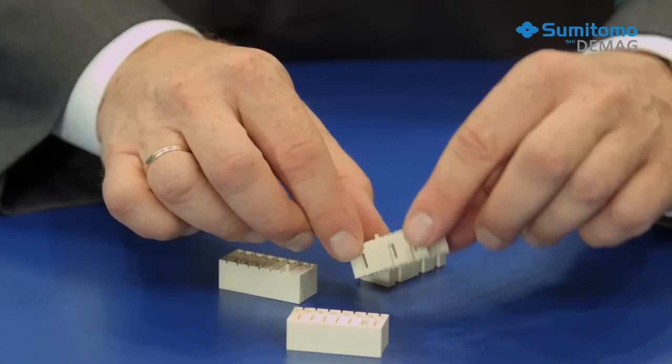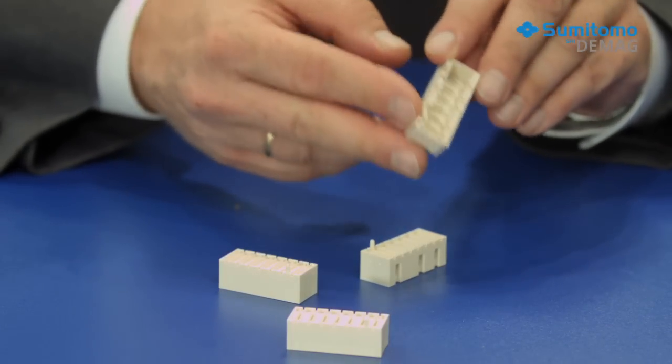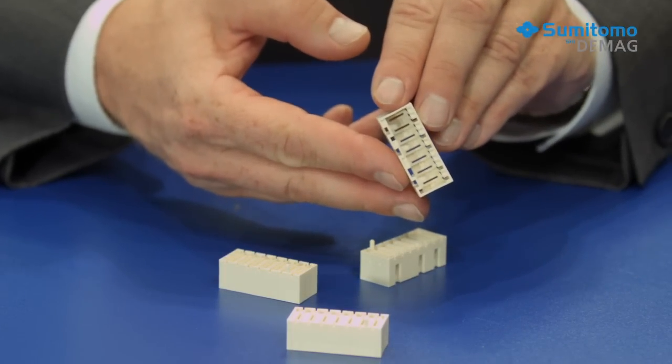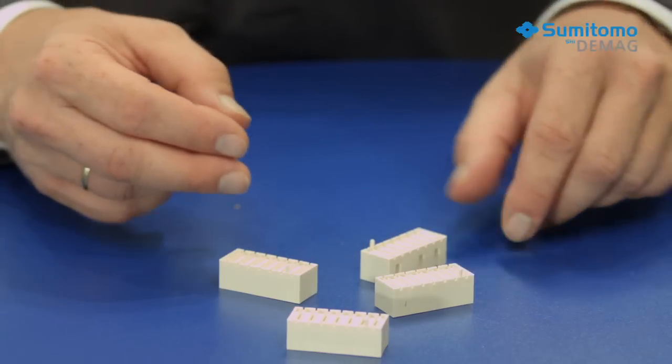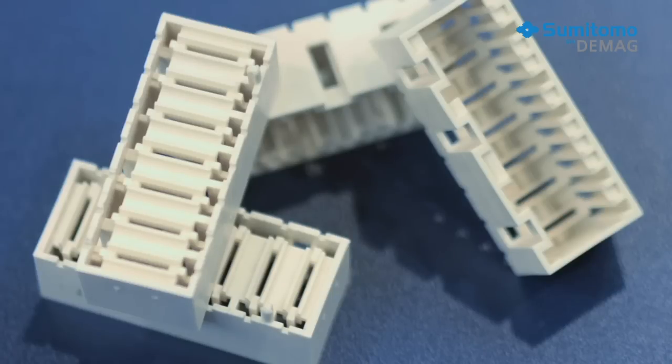Industries like automotive engineering, electronics, or medical engineering work with and rely on high precision parts. The specifications are complex, so these parts often have different wall thicknesses and sophisticated geometries. This means the main focus of the production process is often not on speed but on quality. But to stay competitive, the process must still be cost efficient.